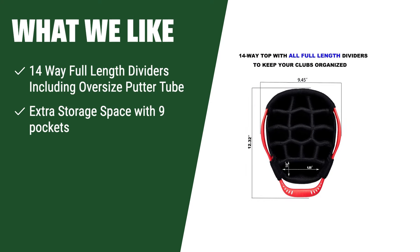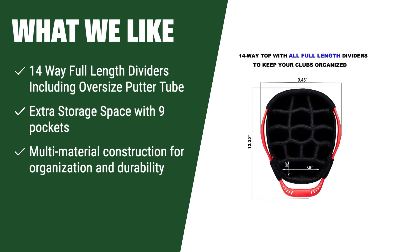What we like: If you are looking for a lightweight and versatile stand bag, this option is for you. With 14 full-length dividers and extra storage space, this bag can hold all your gear and accessories. The multi-material construction ensures durability and organization, making it perfect for golfers who want a lightweight and functional bag.